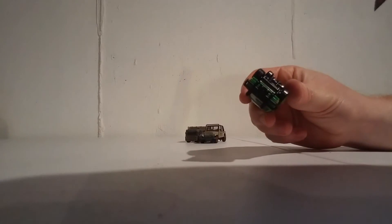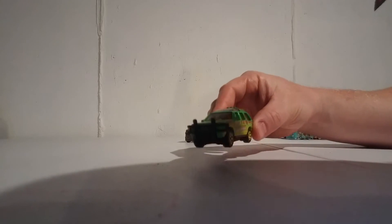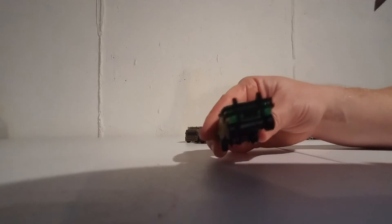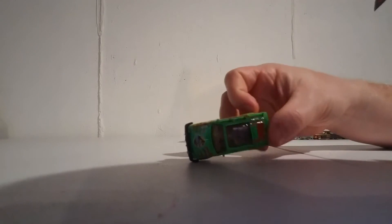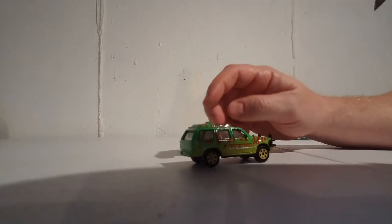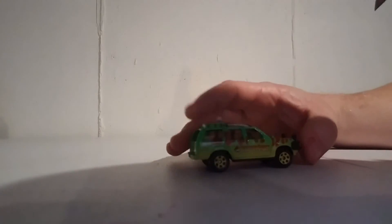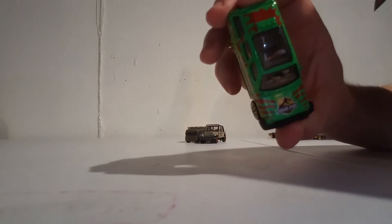Here's your '93 Ford Explorer, and this is definitely from the original. This thing was sick looking. Yeah, this is awesome. Remember when it was flipped over like that and the T-Rex was there? Sweet. This is a cool little Explorer.